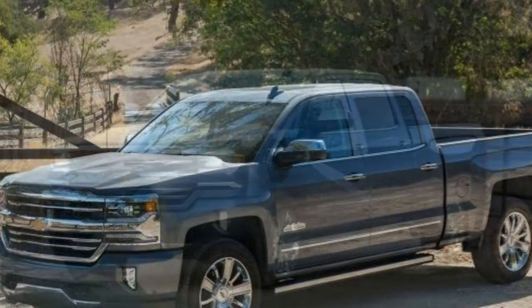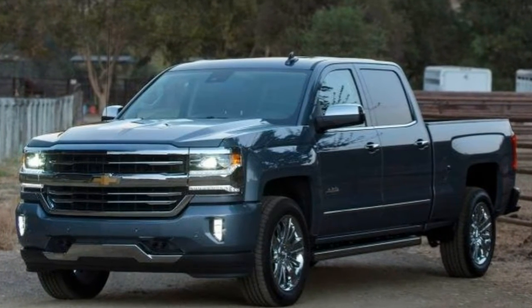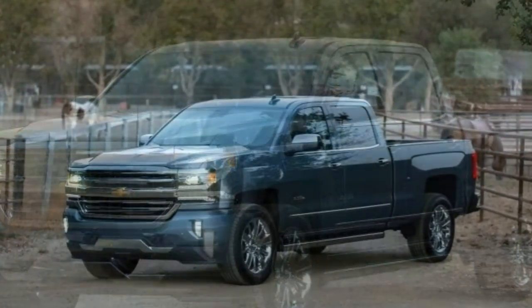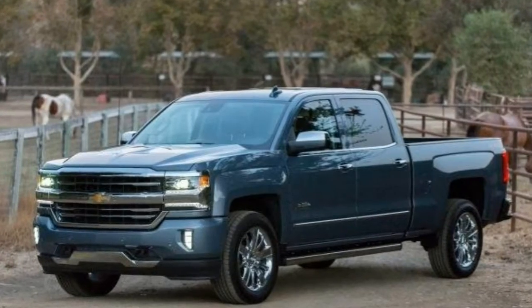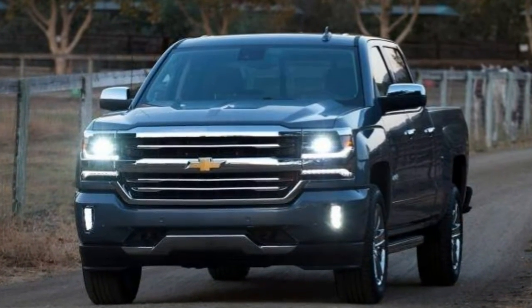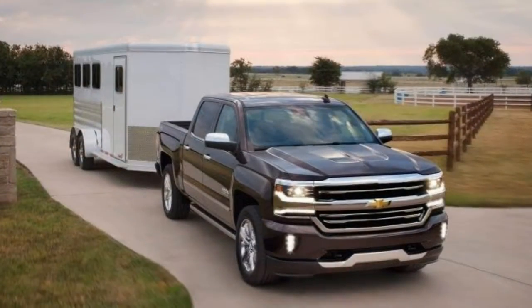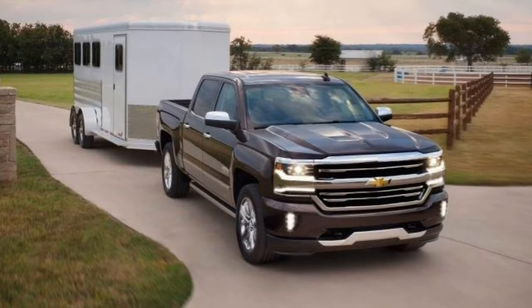The Work Truck comes with 17-inch steel wheels, Xenon headlights, LED daytime running lights, active grille shutters, manually adjustable mirrors, a bed light, tinted glass, air conditioning, cruise control, power door locks, a tilt-only steering column, a driver information display, vinyl seating, vinyl floor covering, a 40/20/40 split front bench seat, a 4.2-inch color audio display, a USB port, and an auxiliary audio jack.